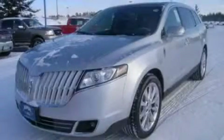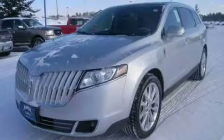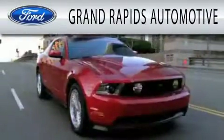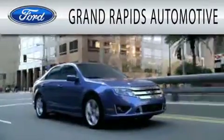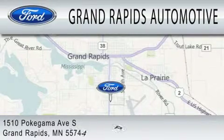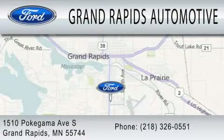Contact us today to arrange your test drive. Grand Rapids Automotive is dedicated to doing everything possible to ensure that the experience you have selecting your next vehicle is as pleasant as possible. We're located at 1510 Pokagama Avenue South in Grand Rapids.